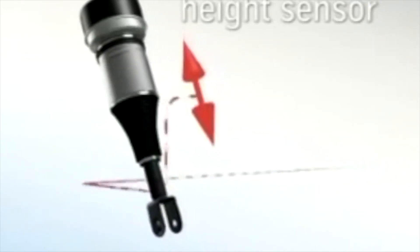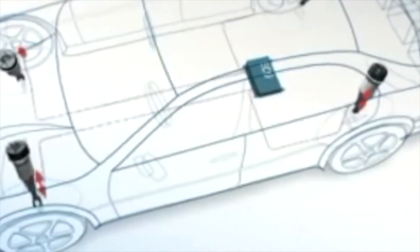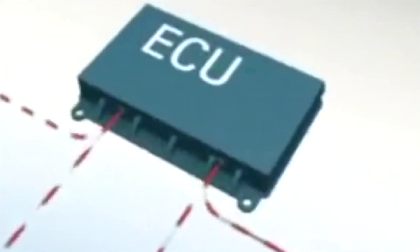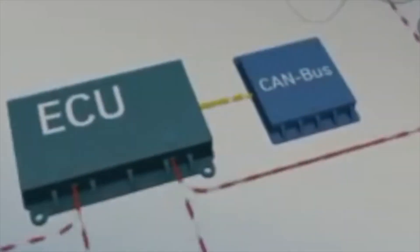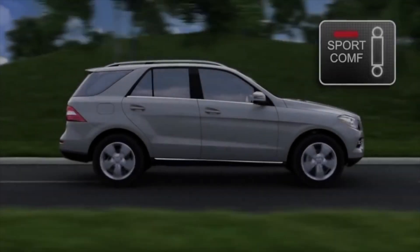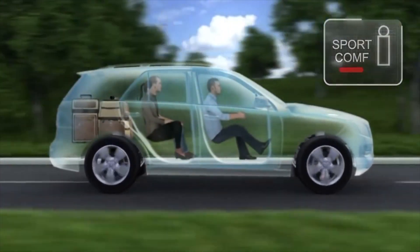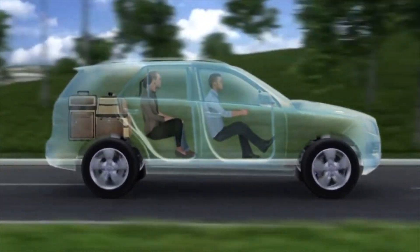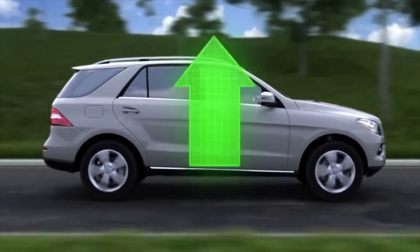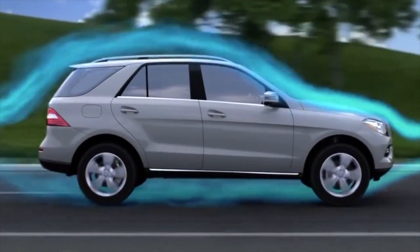Having assessed the advantages and disadvantages of air suspension, it can be argued that this design is very relevant for both trucks and cars. Moreover, the constant improvement in performance makes air suspension more and more popular and in demand. But unfortunately, at this level of development of the automotive industry, pneumatics can only be afforded by those who are ready to invest significant money in a car — and most likely car owners who live in southern regions where frosts are not so strong and there are not so many reagents on the roads.